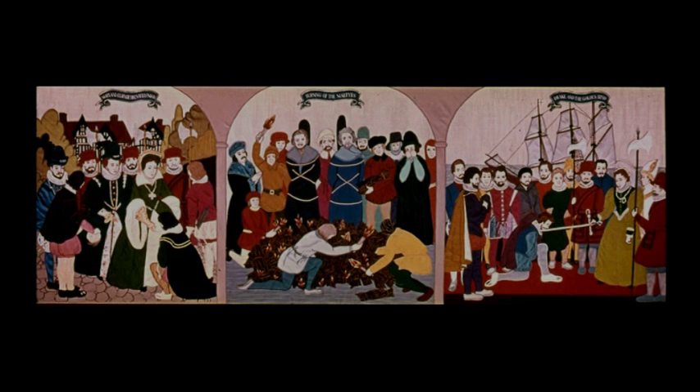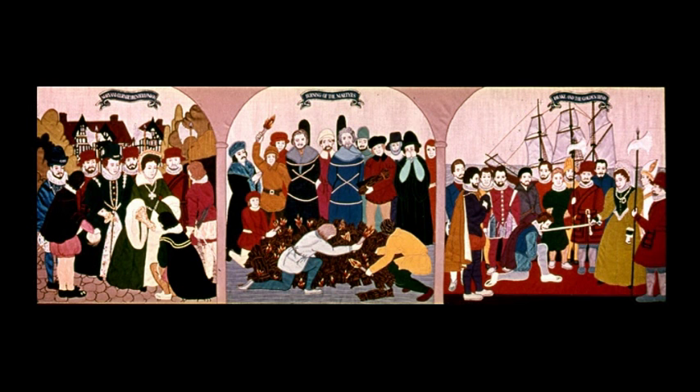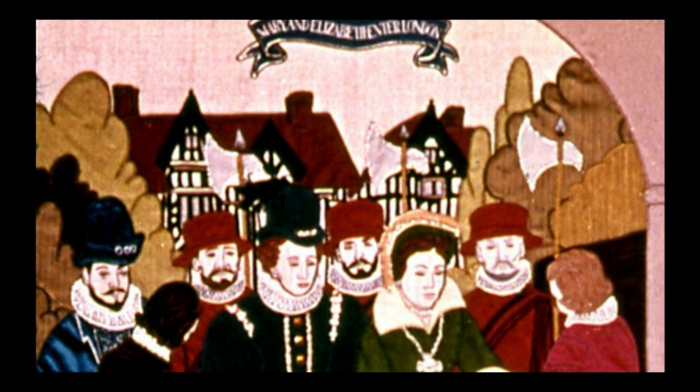Henry had only one legitimate son, with Jane Seymour. But Edward VI was only king for six of his 16 years. If the religious changes of the previous decades were not enough, there now follows a period of even more strife. Seen here dressed in green, with her half-sister Elizabeth in blue — a little poetic licence here.